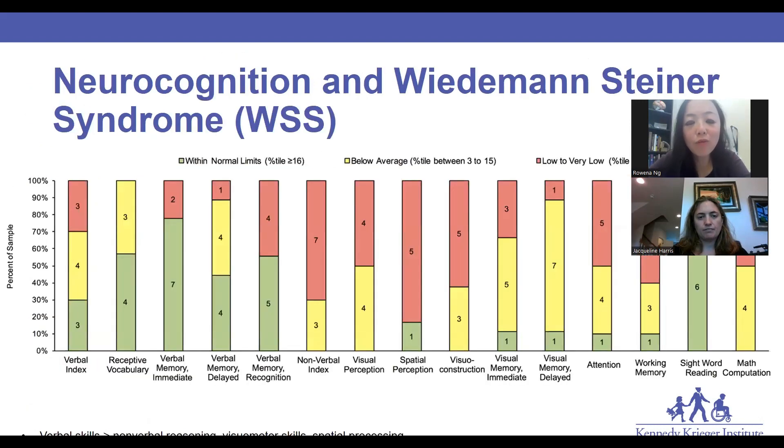I'll go over briefly some of the studies that we've conducted with the financial support and grant support from the Wiedemann-Steiner Syndrome Foundation, specifically going over neurocognition and early findings on neurobehavior profiles in WSS. In a case series study looking at around 10 patients with molecularly confirmed diagnoses of Wiedemann-Steiner syndrome, we generally saw a few patterns.